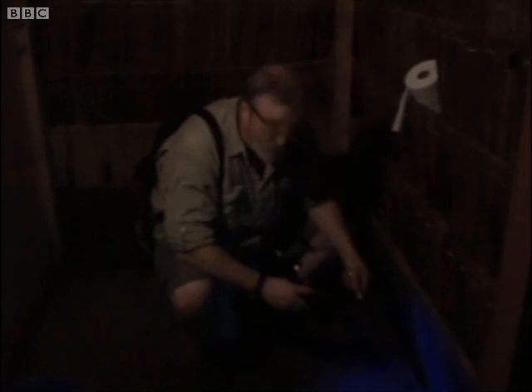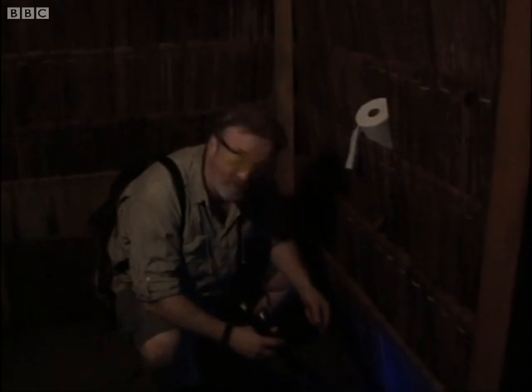That's what we share the toilets with here. This is actually the most fun I've had on a toilet, I think, for a long time.